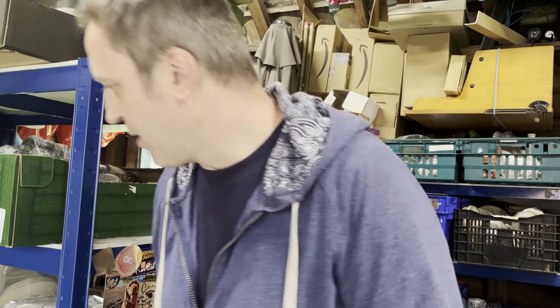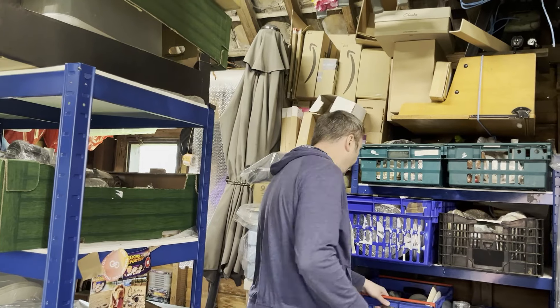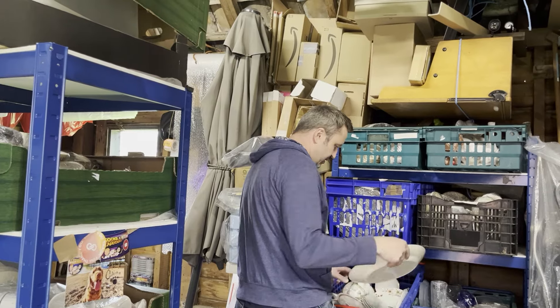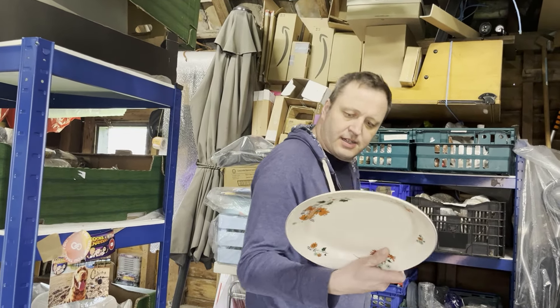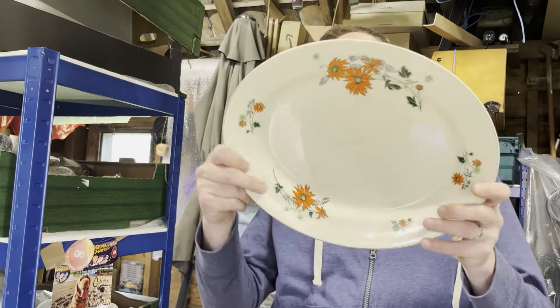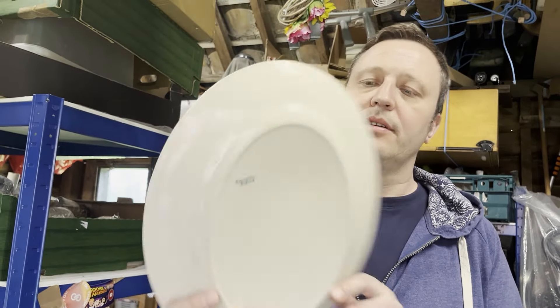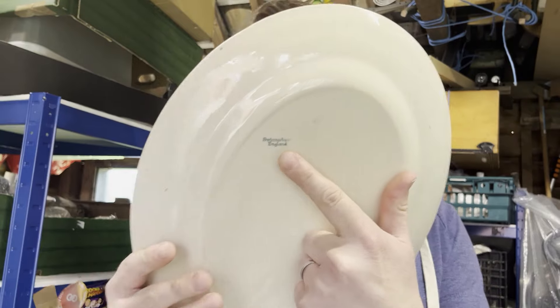Our prices are quite low because we still have reduced prices — anything we've paid pence for we've slashed the price to try and encourage sales. Vintage Swinnerton's platter, oval, orange flowers — cost a pound — we've had that since June, so that's like nine months to sell, for £7.64 plus postage.